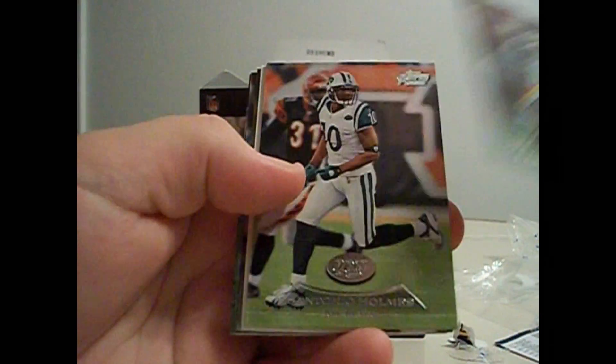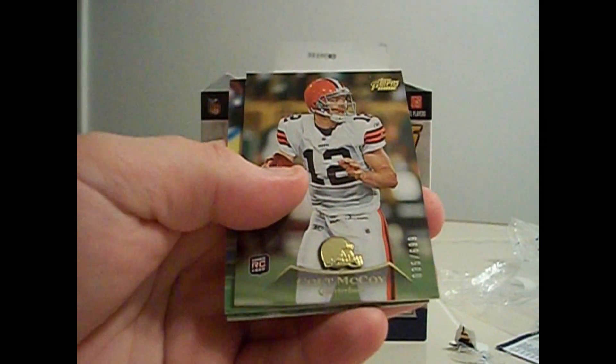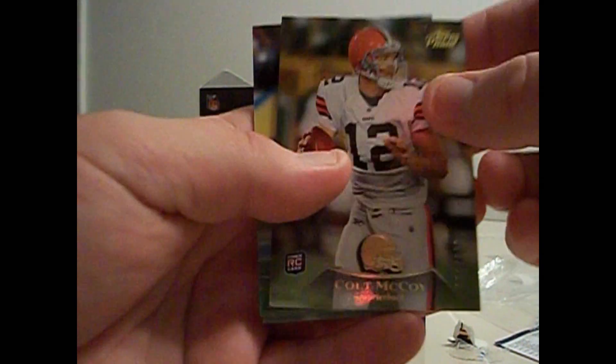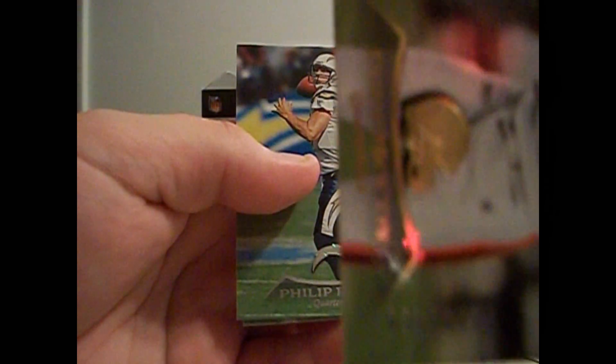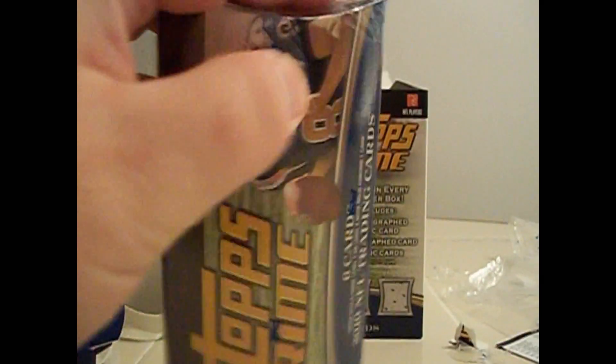Santana Moss, Santonio Holmes, Brandon LaFell insert, a Colt McCoy rookie card numbered 699, Philip Rivers. The stock that they're made on is really thick, like heavy stock. It's also pretty unique. These are getting a little easier to open now.